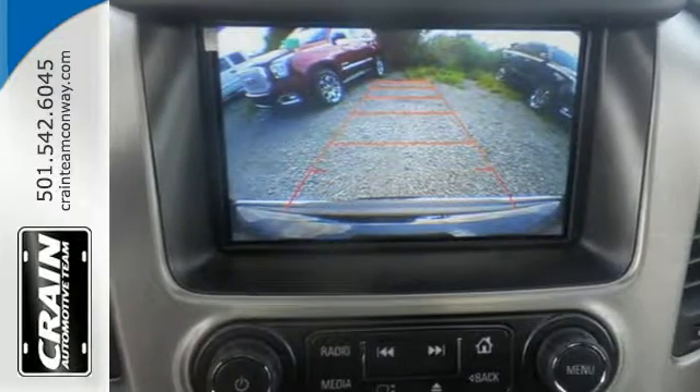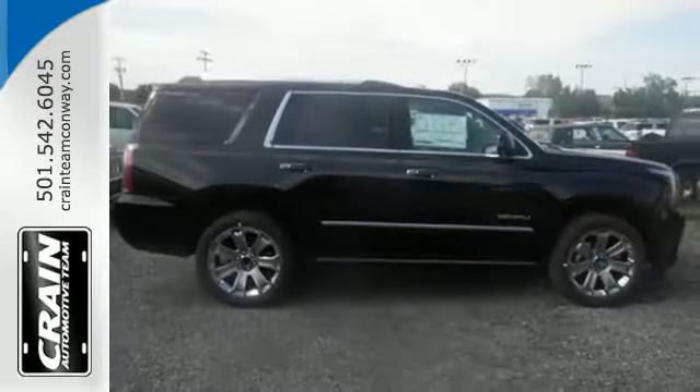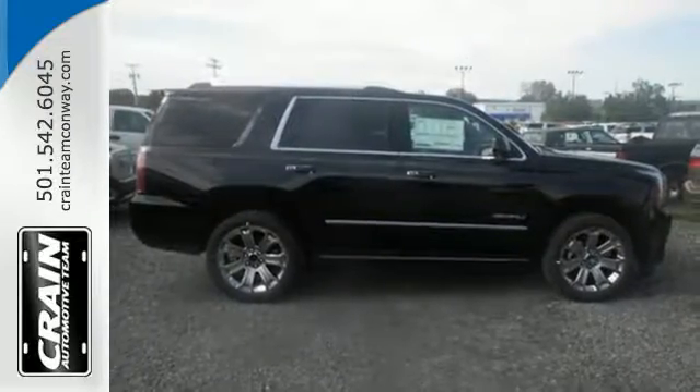The OnStar with 4G LTE with built-in Wi-Fi hotspot and color touchscreen navigation with IntelliLink are ready to respond to your needs. You set the temperature for the lap of luxury.